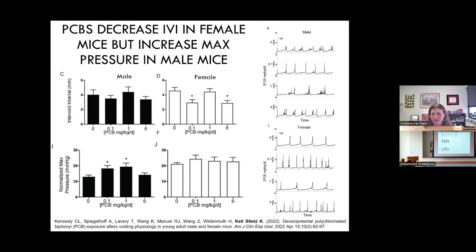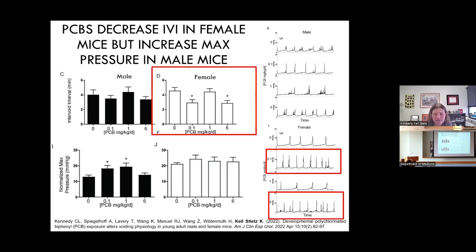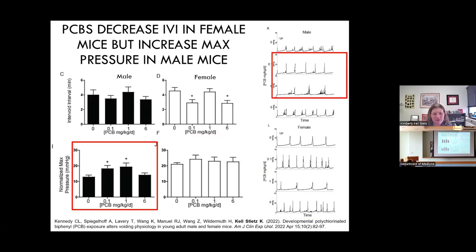Using cystometry, we also found several PCB effects on voiding function. In females, one of the first things we look at is intervoid interval — the time between each void. Compared to controls, the low and high PCB concentrations decrease the time between each void, so these animals void more frequently, consistent with the more small spots seen. In males, we have a completely different story — we see changes in pressure. The maximum pressure during a voiding event is significantly higher at low and medium PCB concentrations, and the cystometriograms show those peaks are much higher than in control animals.